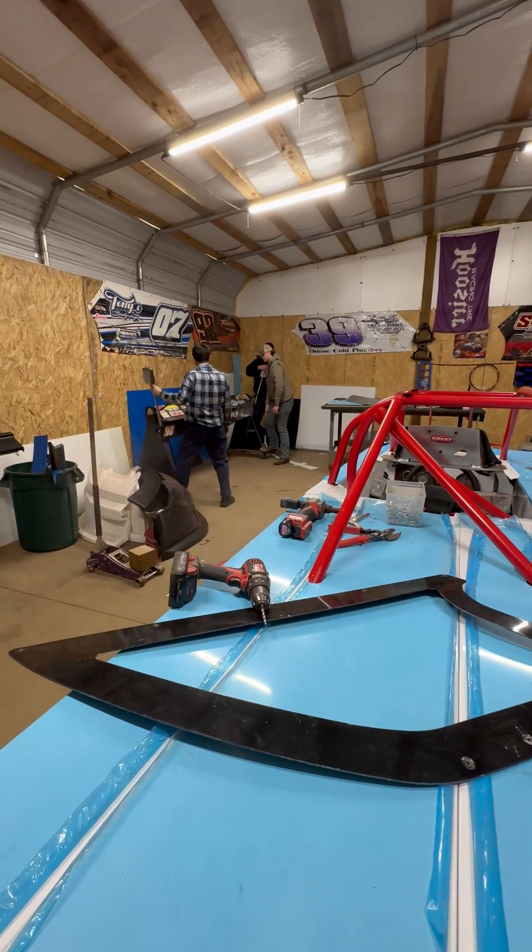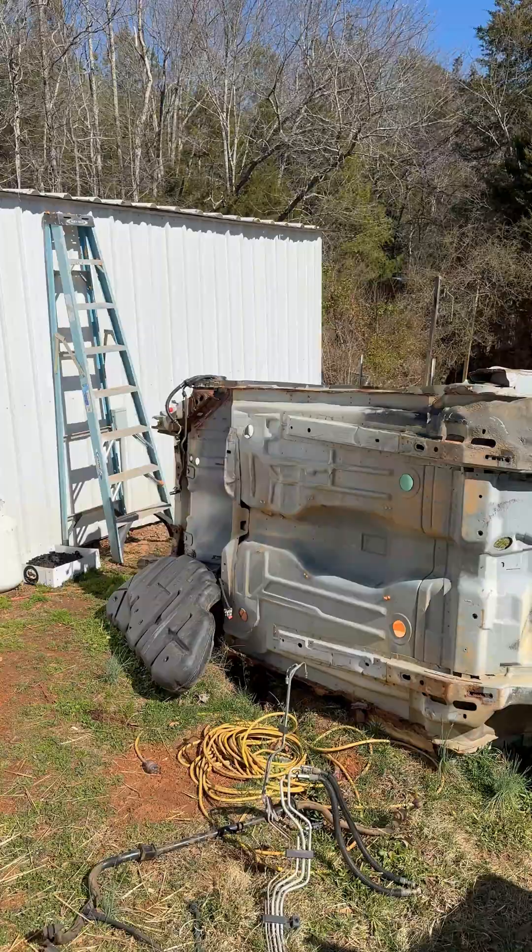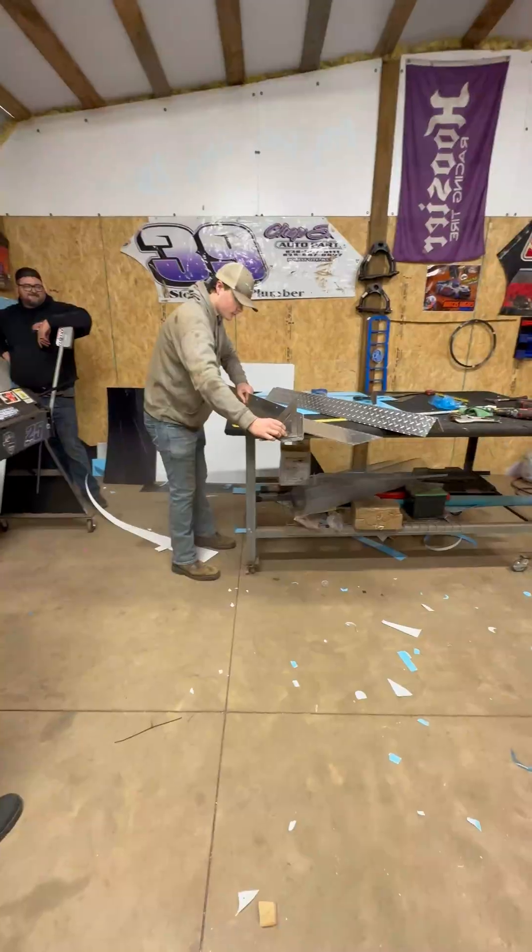We're back. Pringle Built Race Cars — this old boy has been saving our butt recently. This is why it's important to make good friends in the industry.